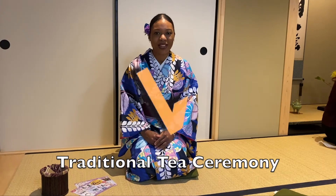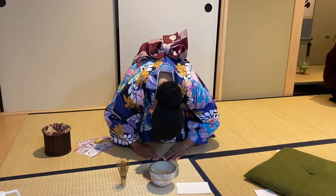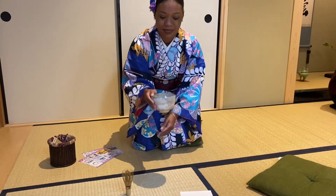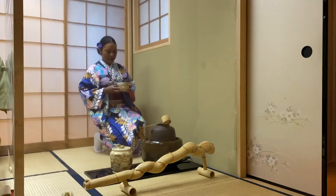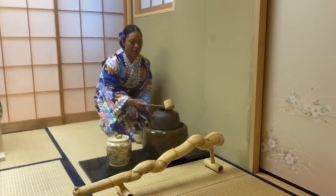And now, number 1: after you have explored Kyoto and seen much of what it has to offer, take some time to slow down and enjoy a traditional tea ceremony. While having tea, remember that the experience you're having is a once-in-a-lifetime encounter, and do your best to enjoy every bit of it. Thank you so much for watching — sayonara!